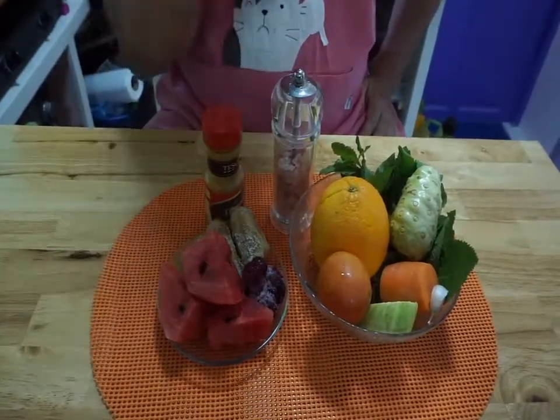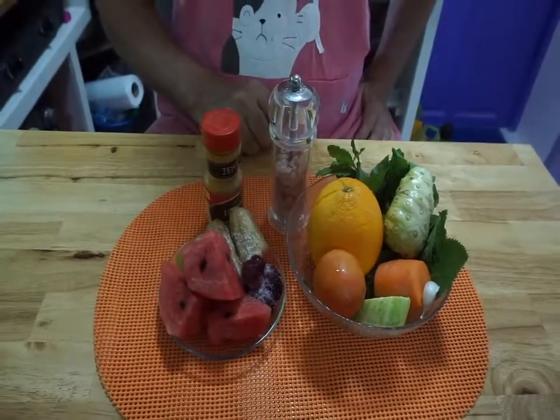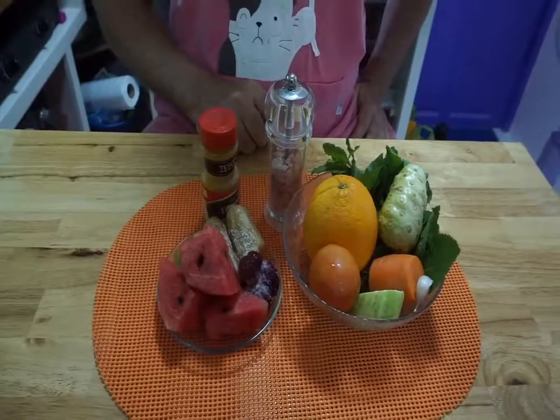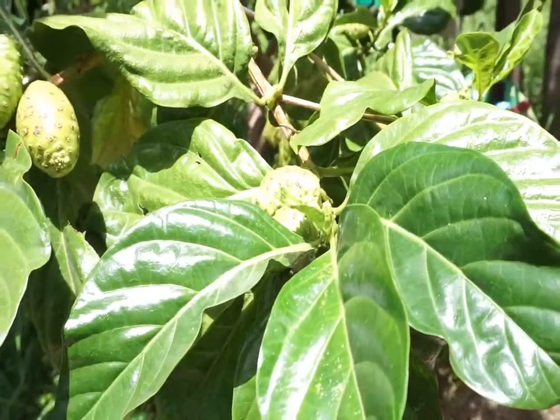So we're just going to put all that stuff in a blender, blend it up, and I'll come back and show you the finished product.